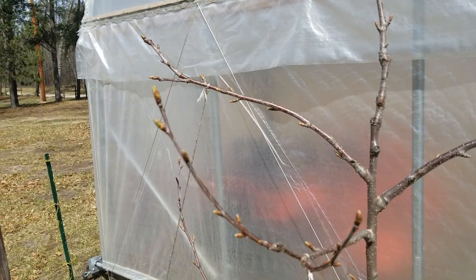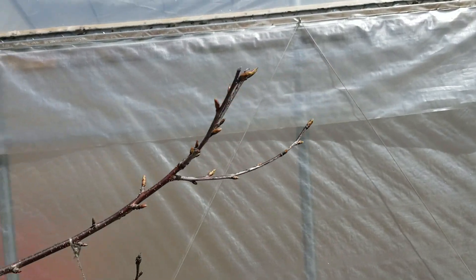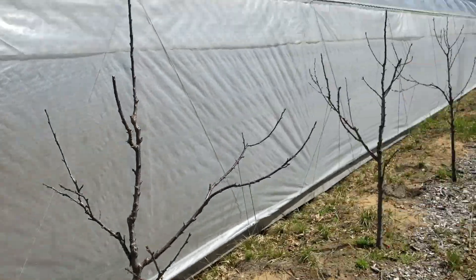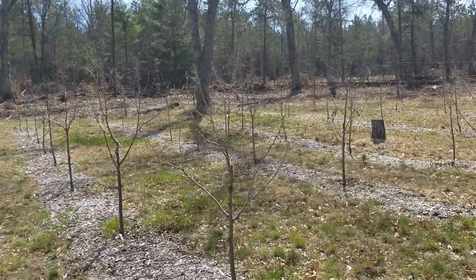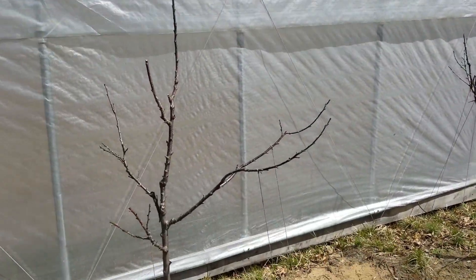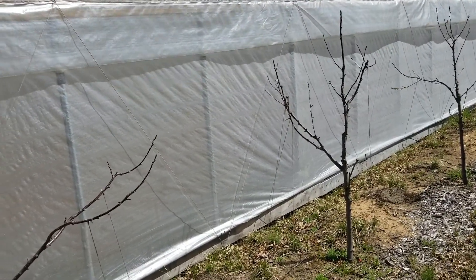Well, people, can you tell the difference from inside the high tunnel and outside the high tunnel? Wow, those trees are way more advanced inside — unbelievable! Last night out here they went dormant because they called for frost. I don't think we got any, but they called for it.